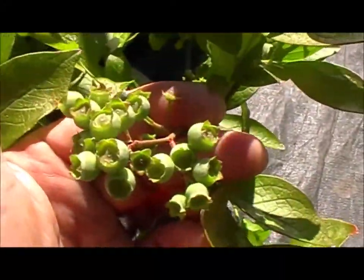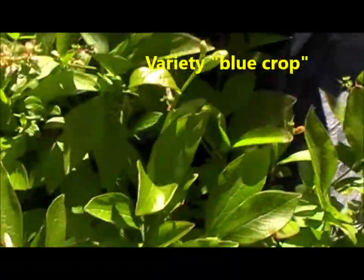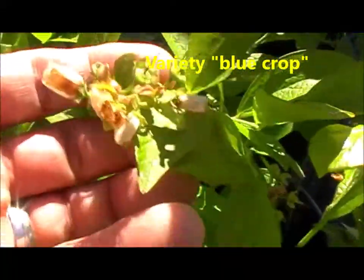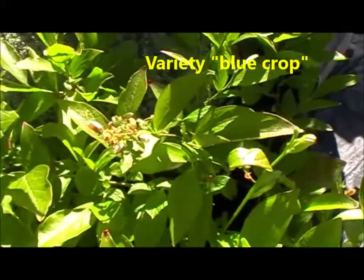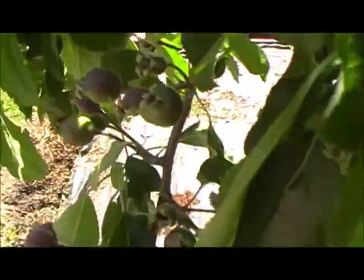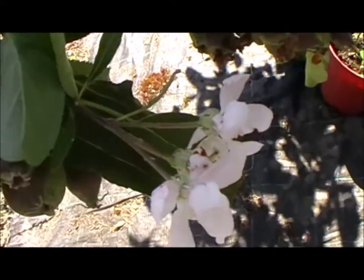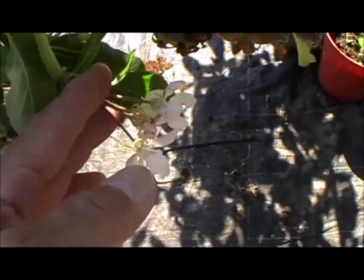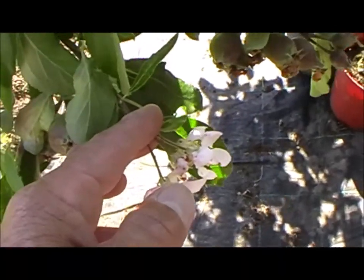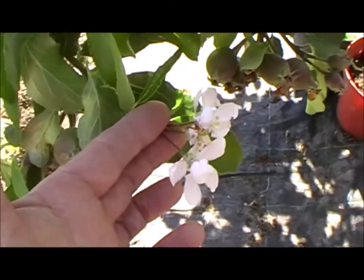Really excited about getting some blueberries this year — there's quite a few on, looking forward to those. On the apple tree, you can see where they've got a big fruit set here but it's still throwing out flowers. I'll just cut those off because they're not going to make up in time — there's no point allowing the tree to waste energy setting those — so just remove them.